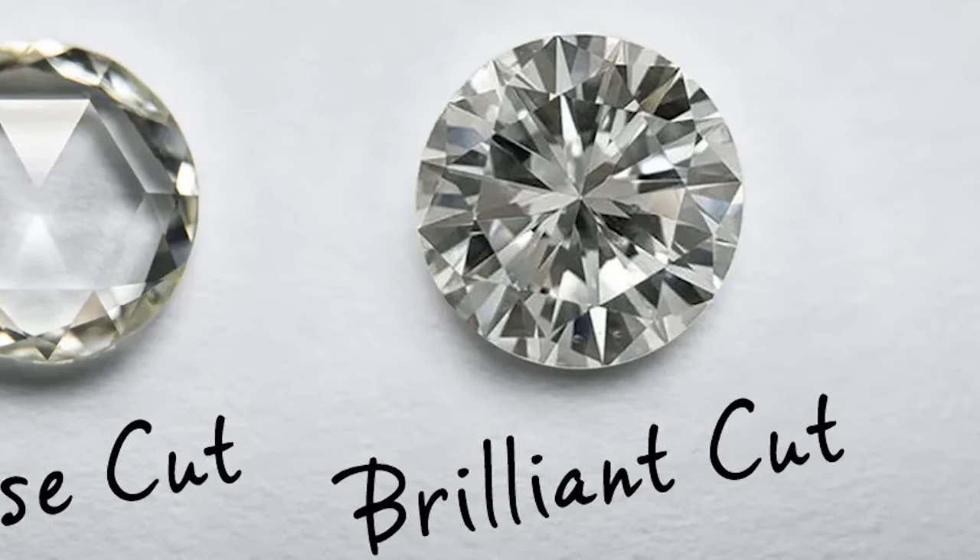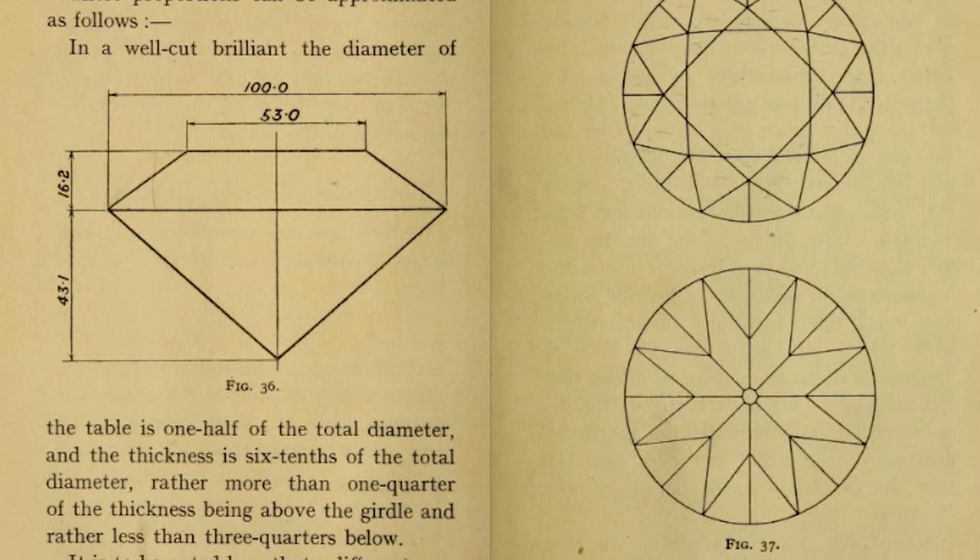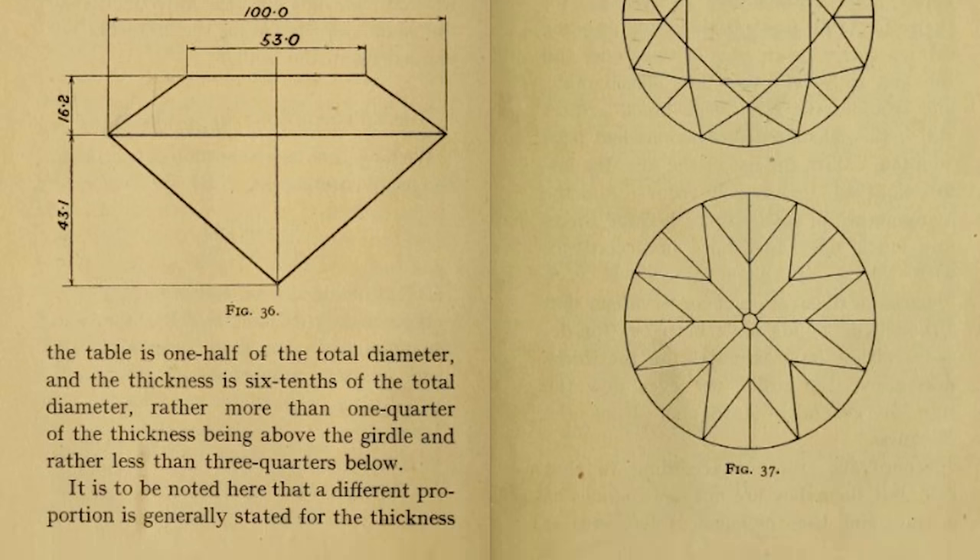Moving forward to the round brilliant cut — unlike previous entries, no individual can quite be credited with developing it, but we can identify some significant stepping stones. Our first is a man in Venice simply referred to as Peruzzi, who made a design with 58 facets — more than the modern round brilliant. Then, hopping over to Poland, we have an engineer named Marcel Tolkowsky, who published a treatise not on absolute symmetry but on the ideal proportions for a faceted diamond, including the angle of the pavilion facets and the crown facets — 41 degrees, 34 degrees.